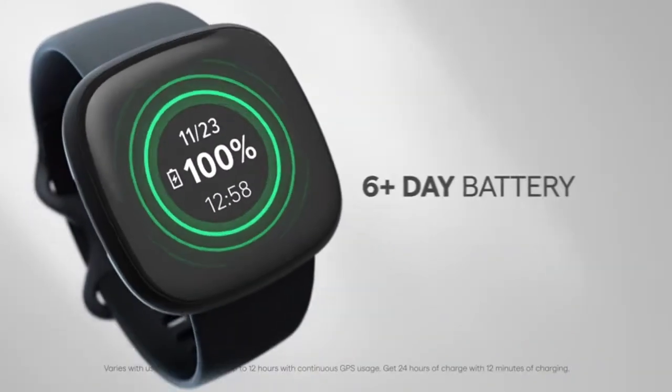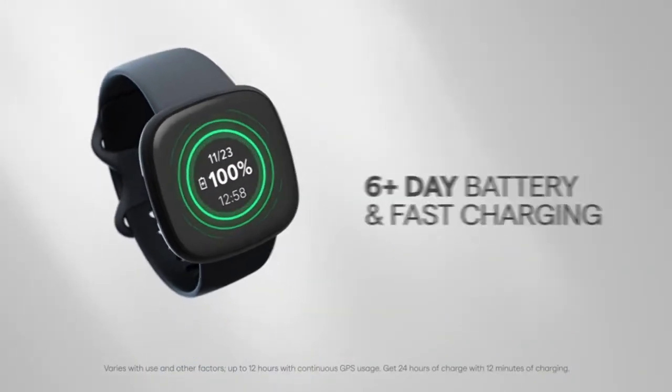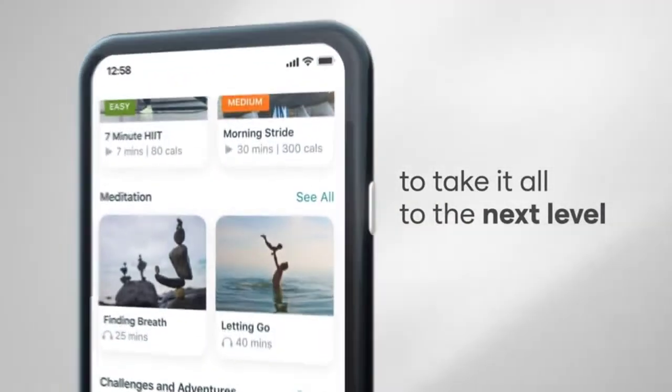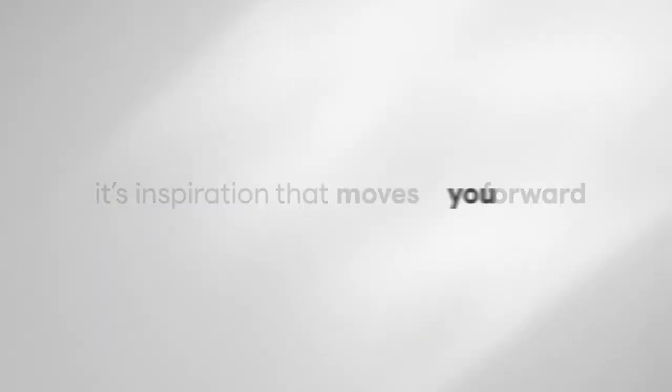You can also get call, text, and app notifications. Use Google Assistant or Amazon Alexa built-in. Control Spotify, Deezer, and Pandora. And use the built-in mic and speaker to take Bluetooth calls hands-free when your phone is nearby.